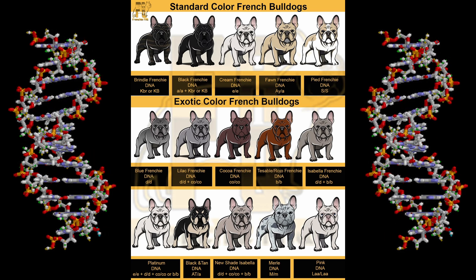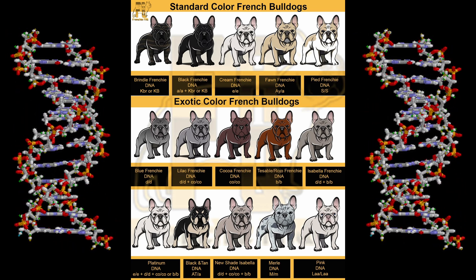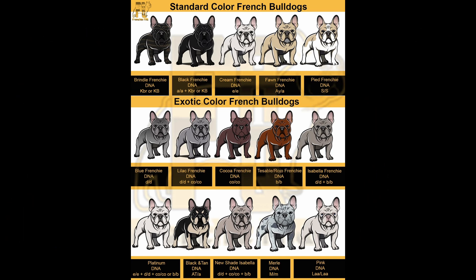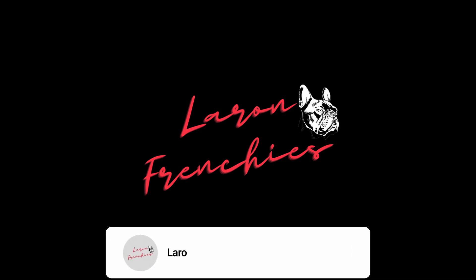If you aren't yet an expert on how genetics work with French Bulldogs and how to create specific combinations, that's totally okay — I encourage you to watch more of my content as well as others versed on the subject before buying or breeding. I would like to hear back from each of you on whether you found this information valuable. Please comment below about what you learned, don't forget to like this video, and subscribe to my page for more content on French Bulldogs. Thanks for watching.